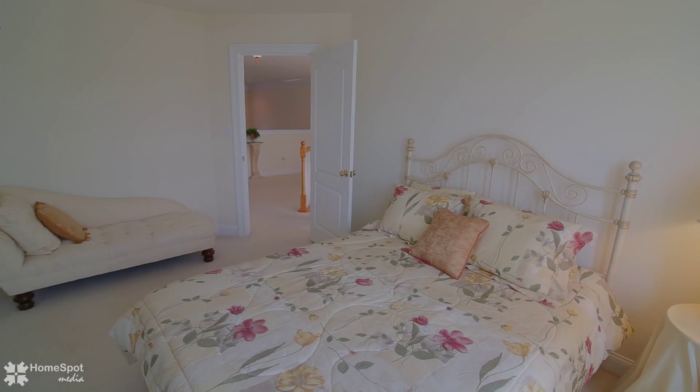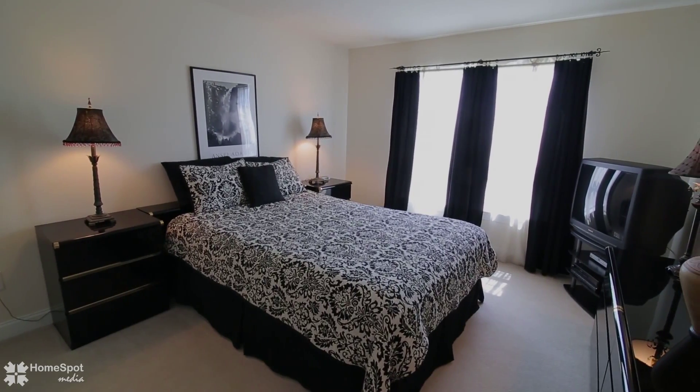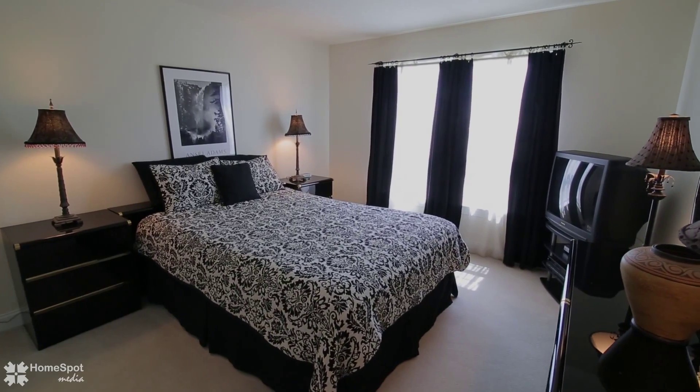This home is a commuter's dream with easy access to New Jersey and New York City, just minutes from schools, shopping, walking path, and much more.